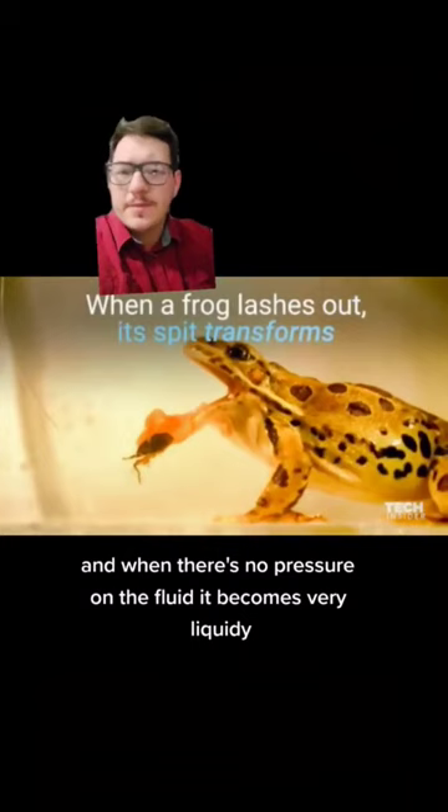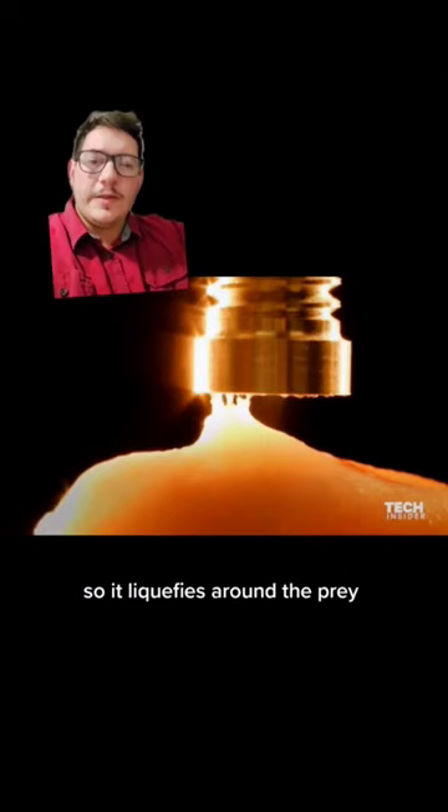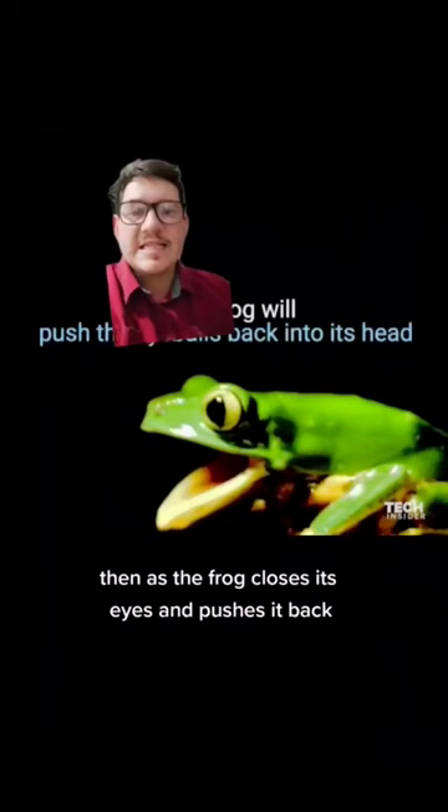When the frog's mouth is closed, it's super thick. And when it opens its mouth and spits its tongue out, when it slaps on the prey, there's almost no pressure on it. So it liquefies around the prey. And then as it gets pulled away, it thickens back up and brings the animal back into the mouth.